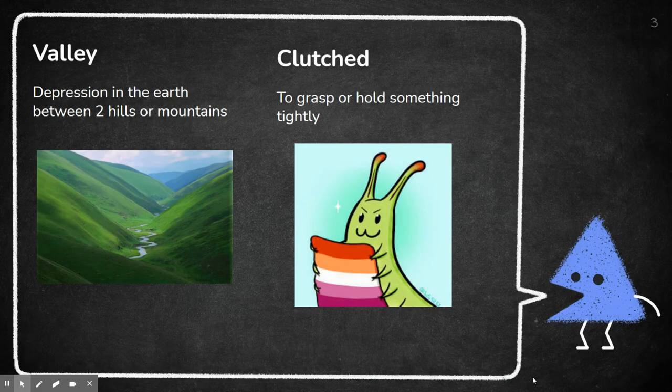Then you also have a valley — that's a depression in the earth between two hills or mountains. The difference between that and a gully is that a gully has sharp cliffs and is not as big as a valley. In a valley it's more of a flat depression in the middle; you could probably walk down there — it's probably very pretty. There's a picture of a valley.